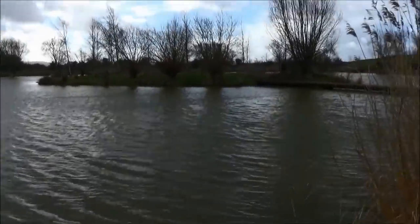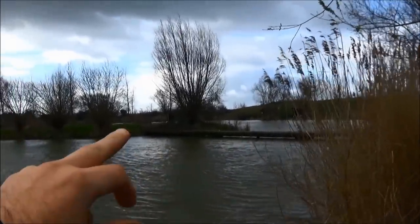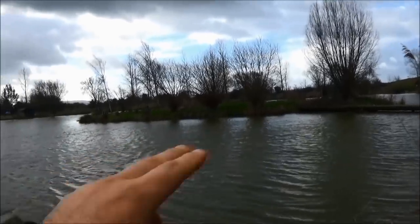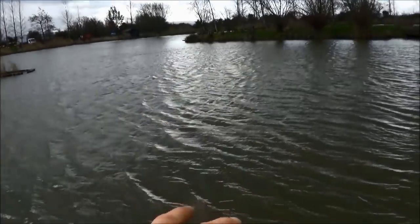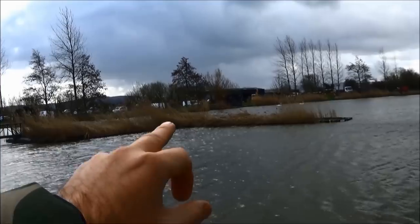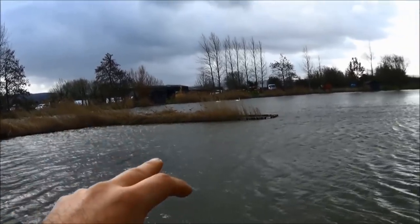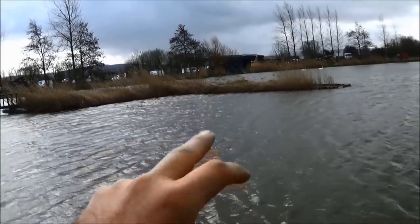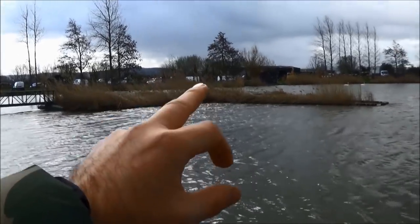Let's have a quick look at what I've got in front of me - it's starting to spit again. There's a bridge coming down the right-hand side which you can walk on to cast, drop your rigs in the edge, or bait up. I've got some open water in front of me, and another island which I've been told has a hole - possibly a cut-through - running through the middle somewhere.